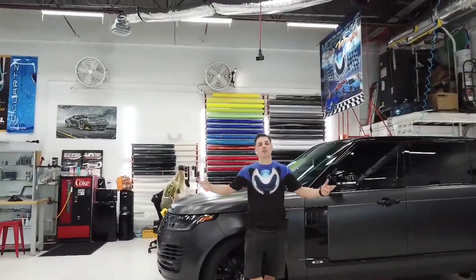Hey guys, welcome to Morpheus. I'm Jesse. This is a 2019 Range Rover wrapped in X-Belt Stealth. Check it out.